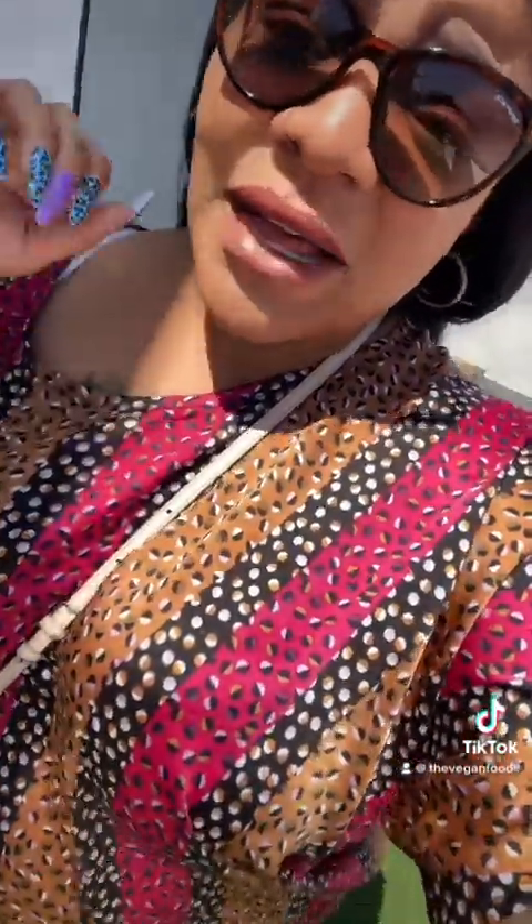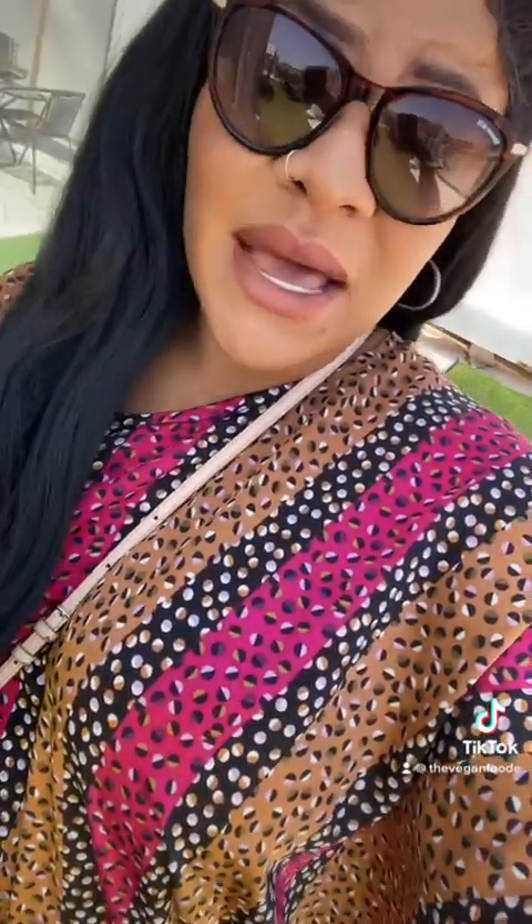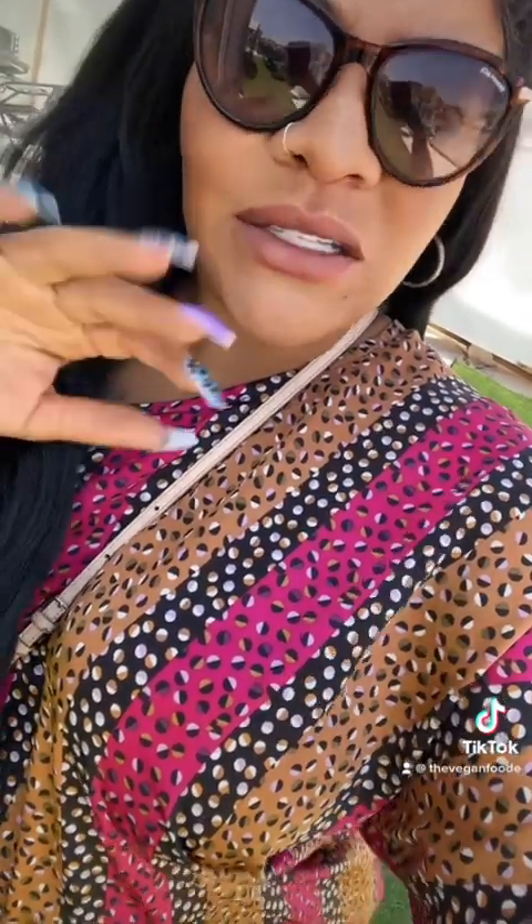Disclaimer: not all shared flats are like this, because I'm going to show y'all some shared flats that look a mess. But I have one of the best shared flats in Dubai, so let me show you.